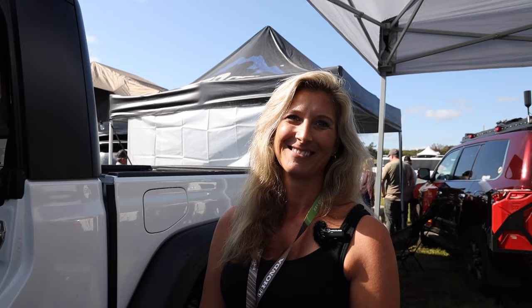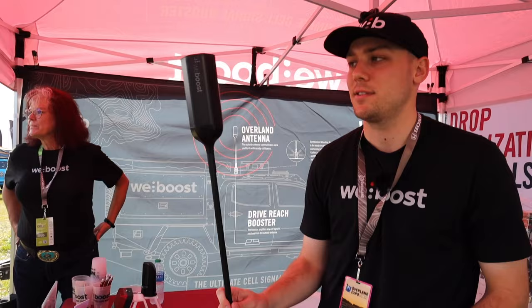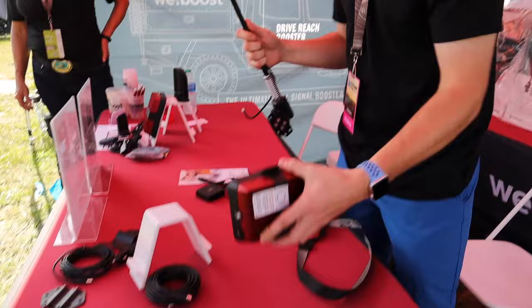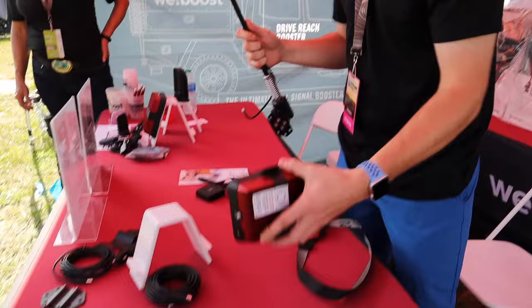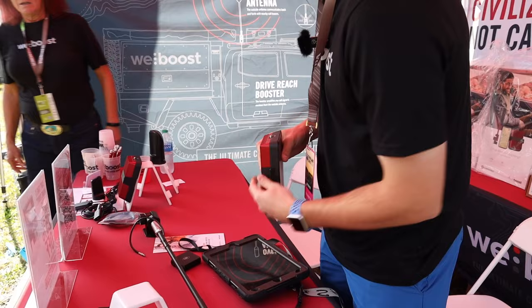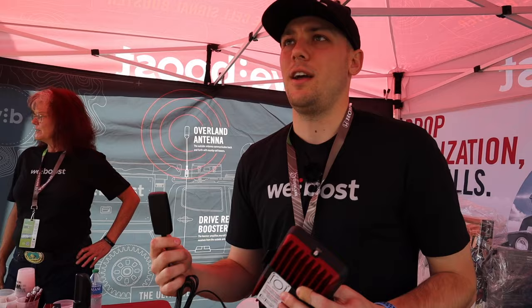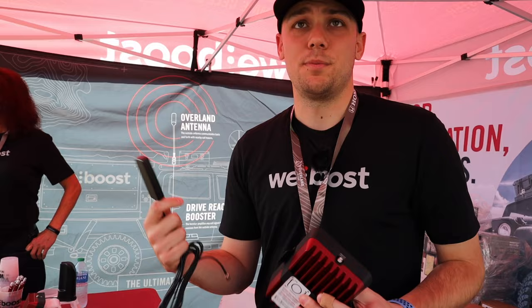My name is Steven with WeBoost, Customer Success Manager. Here's how the WeBoost Drive Reach Overland works: the outside antenna pulls in signal for all carriers — AT&T, Verizon, T-Mobile, even Canadian and Mexican carriers. It feeds into the booster, which amplifies signal for all carriers simultaneously, then broadcasts out through the inside antenna. If your phone is within five feet of the inside antenna, it can make calls, send texts, and load web pages — even in areas with almost unusable signal.